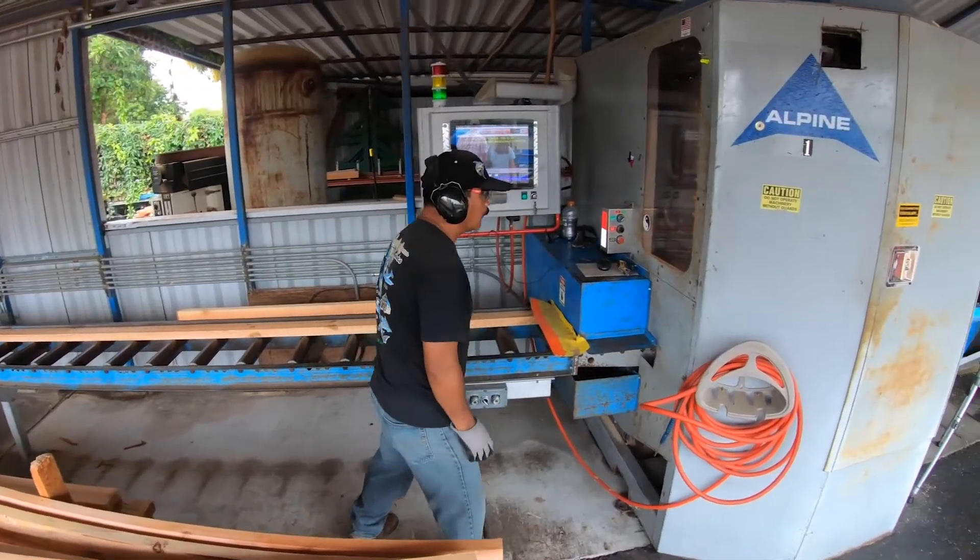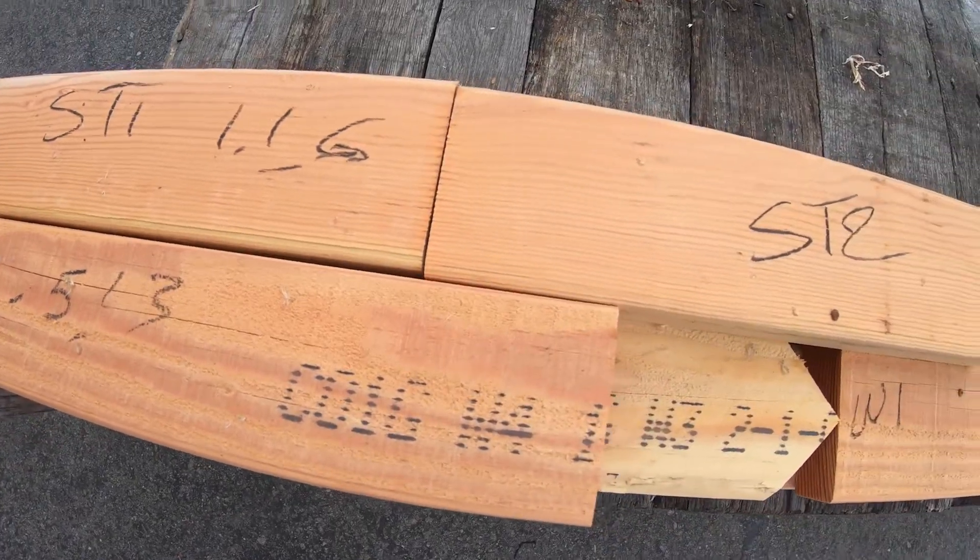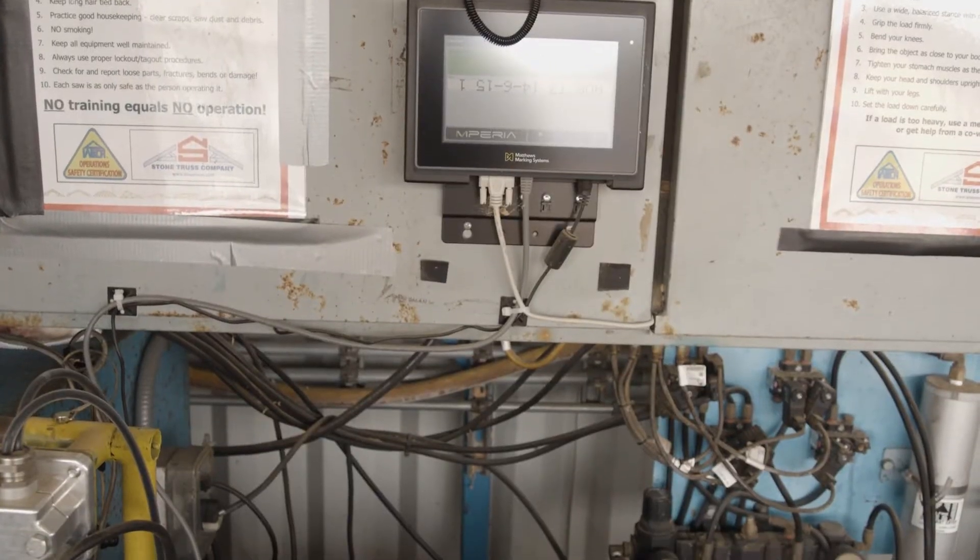We were having some clogging issues with the ink, is what we felt, but then we just couldn't read it. It was just so faint, so we still had to handwrite on them. We needed to increase our production. Our saws were falling a little bit behind our builders. We needed a lot more production.